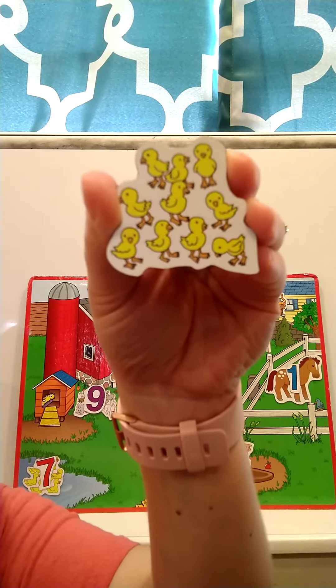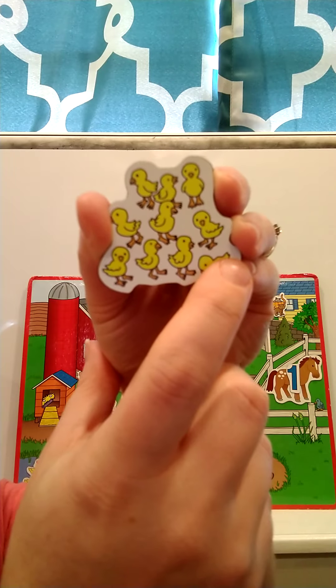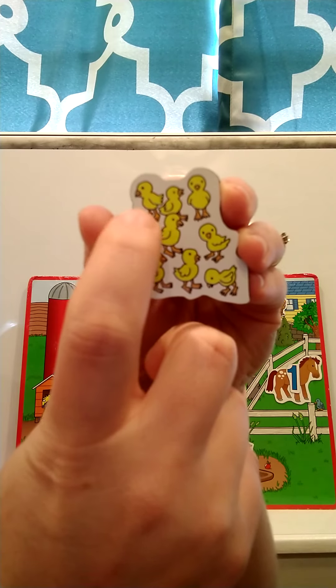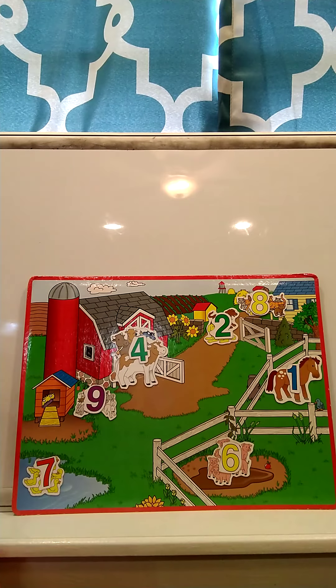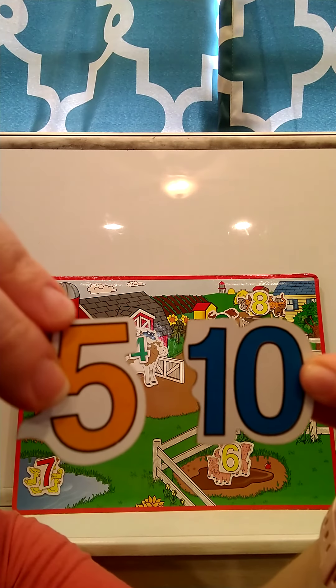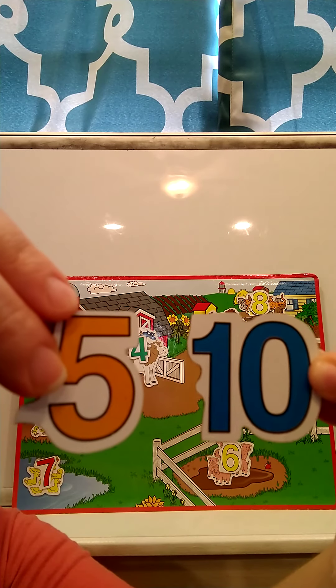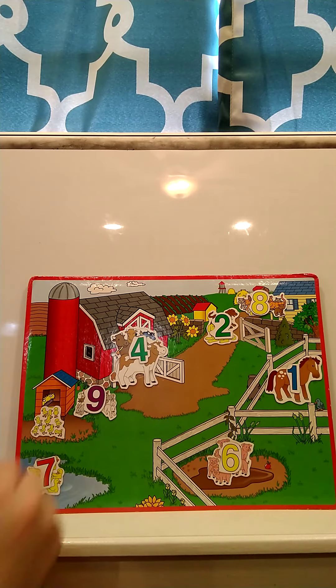How many baby chicks did you get? Let's count: one, two, three, four, five, six, seven, eight, nine, ten. There are ten baby chicks! Where should we put the baby chicks on our farm? Baby chicks love to be in the chicken coop, so we'll put them over here by the chicken coop. So there were ten baby chicks. I'm going to show you two numbers — remember, ten has two numbers, not just one. This is the number ten. A one and a zero makes ten. We're going to put the number ten on top of our baby chicks.